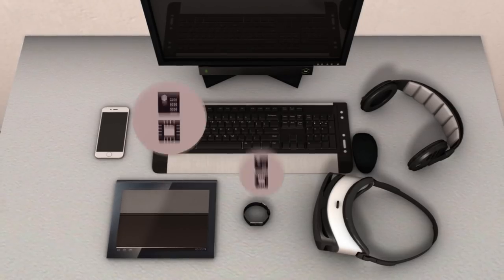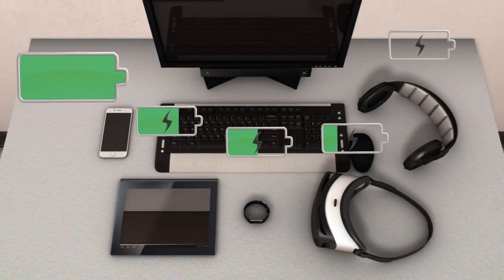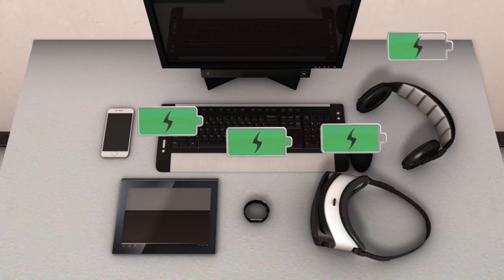It can power multiple gadgets simultaneously, including computer accessories and personal devices, and automatically stops charging when the battery is full.